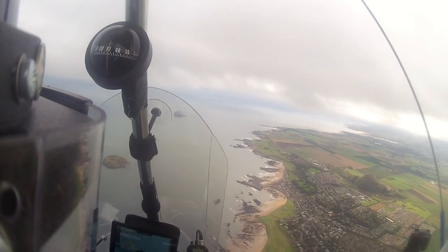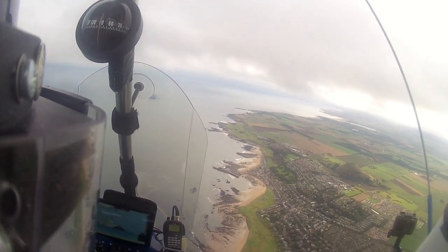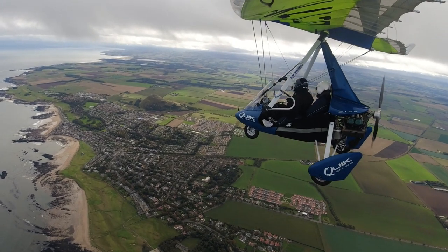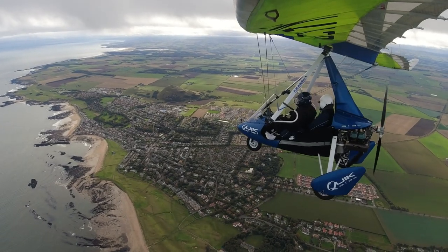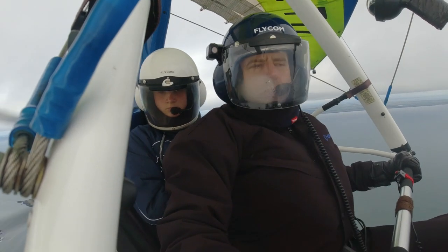Just drop a little bit below these clouds. This is what's called a cruise descent — we're not coming right off the power, just keeping a bit of power on and letting the aircraft descend. And so we bounce around past North Berwick.